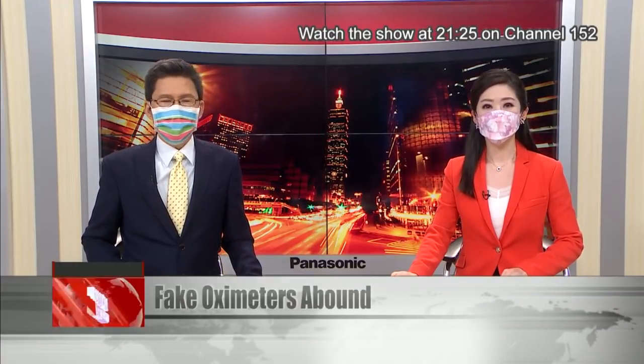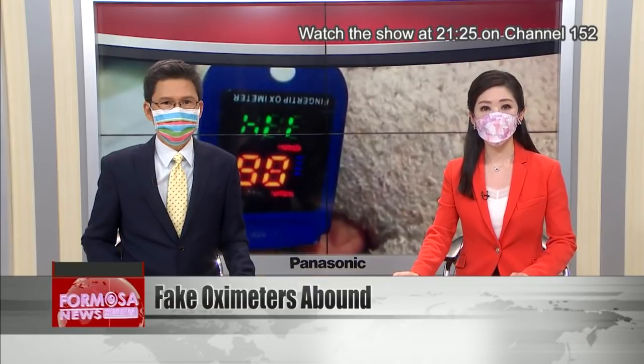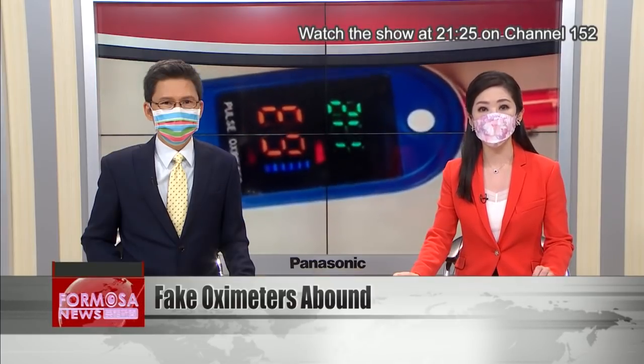Pulse oximeters are in high demand. The device tells you the oxygen level in your blood, and that can help pick up an asymptomatic case of COVID early. But lots of fake oximeters are springing up on the market. We spoke to one man who accidentally bought fake gadgets from social media ads.